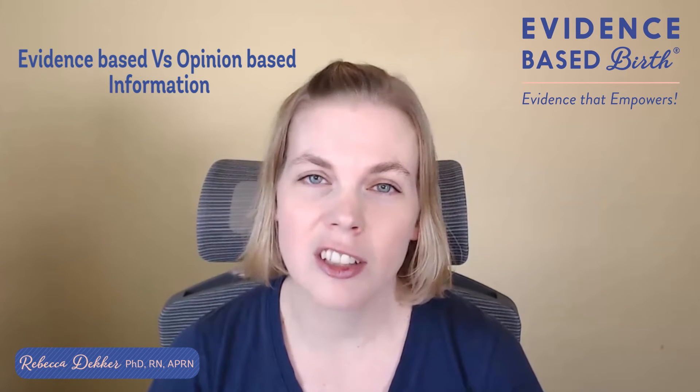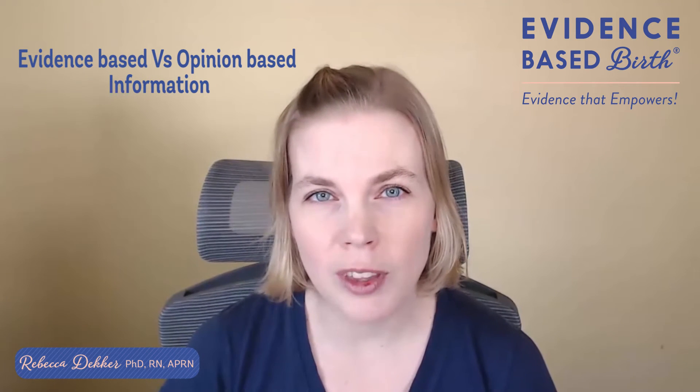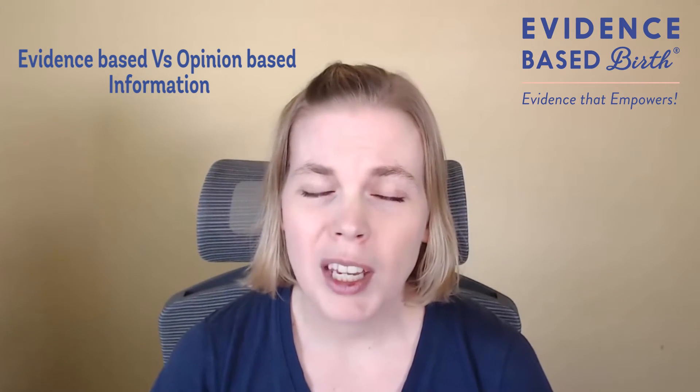In today's Q&A video, we're going to talk about the difference between evidence-based and opinion-based information and how you can tell the difference when you're looking up childbirth info online. Because the internet and places like Facebook are really highly unregulated places to get information, it's really important to do your homework and find out whether the information you're reading is accurate or not.